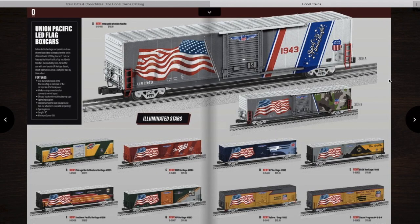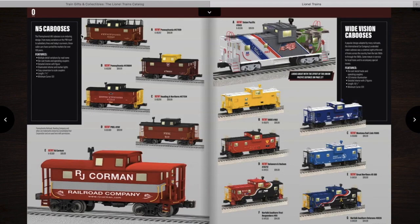On the next page, you have some more logging disconnect cars as well as some more 30K tank cars, but these have an end-of-train device. Then you have some box cars from Union Pacific — cool to run behind the 1943. You have the Spirit of the Union Pacific, all the Heritage engines with the flag, and one with the flag and the Union Pacific Steam program list. Then you have some N5 cabooses and some wide-vision cabooses.